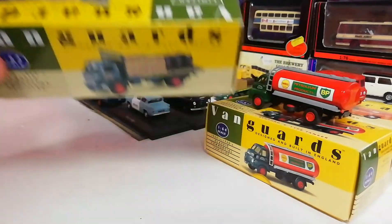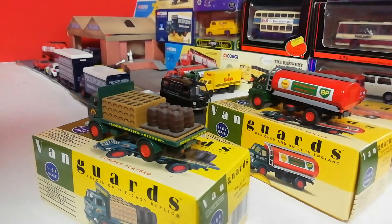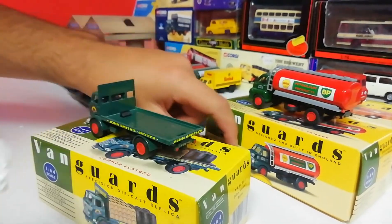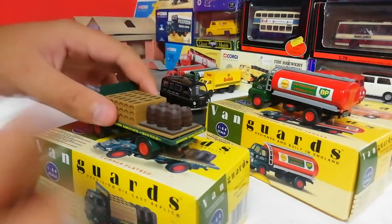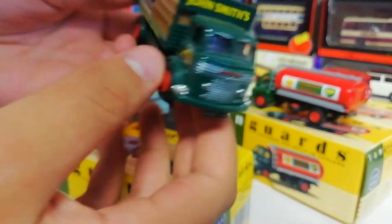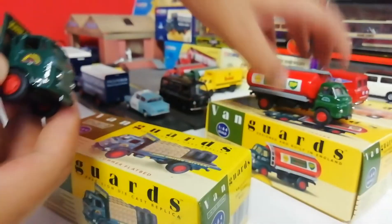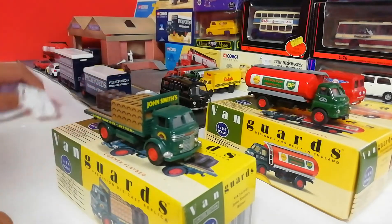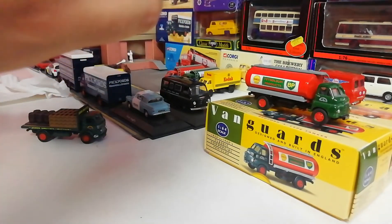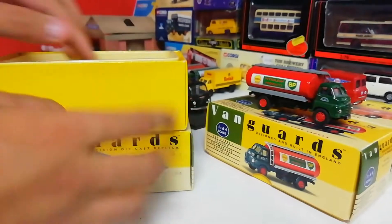Next up on top of the box we have the John Smith's Vanguards Comet Flatbed, which is here. I got this for Christmas - my parents bought me this and the Kodak one at the same time. Of course the load comes off. Giving it a bit of a dust - nice in green with John Smith's Bitter livery. This one did not have the front and rear number plates on because they were stickers. It's a nice little model, I really enjoy this one.